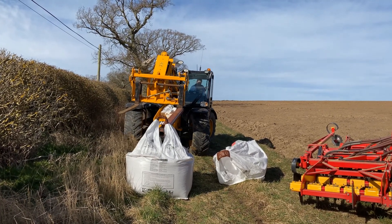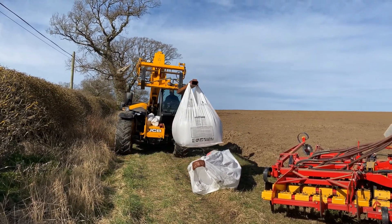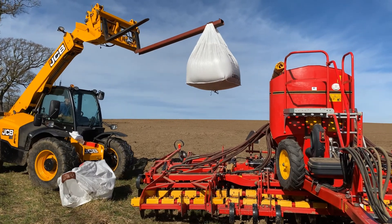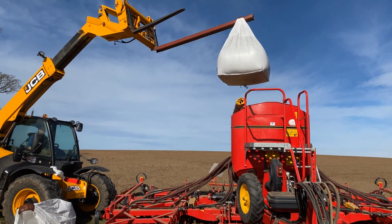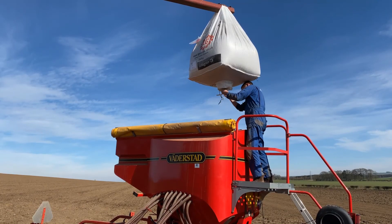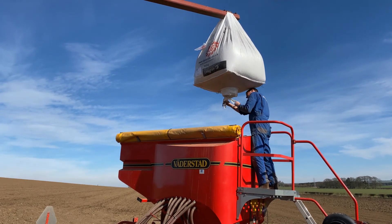Here he's filling the seed drill with the seeds from these ton bags, releasing the bottom of the bag to allow the seeds to come down into the hopper.